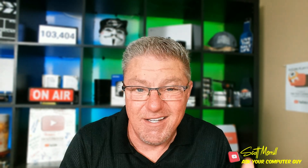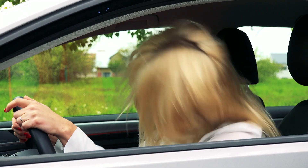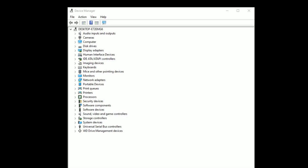If you're a novice Windows user and I said you need to worry about your drivers, the first thing you might think is this kind of driver. Thankfully no. Today I'm talking about Windows drivers.